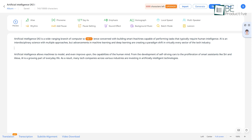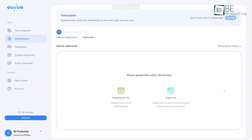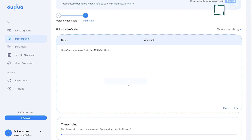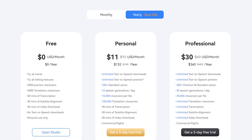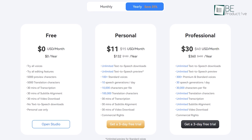You can also edit your text by adding pause, emphasis, sound effects, and more in real time. For transcriptions, all you need to do is upload a video or paste the link, and it will automatically do the rest. The free plan offers 30 minutes of transcription, subtitles alignment, and video download for personal use.